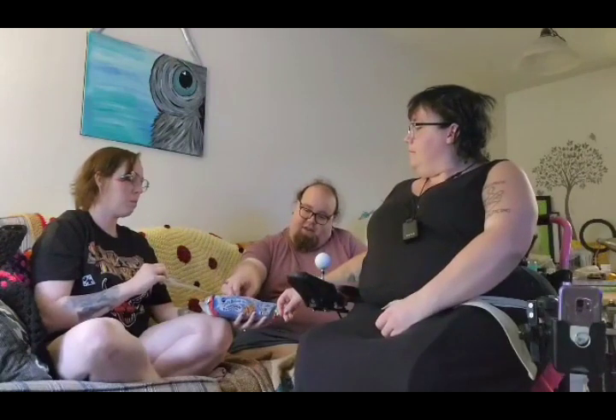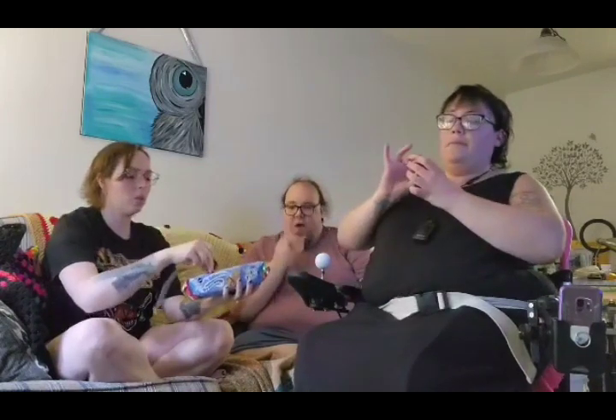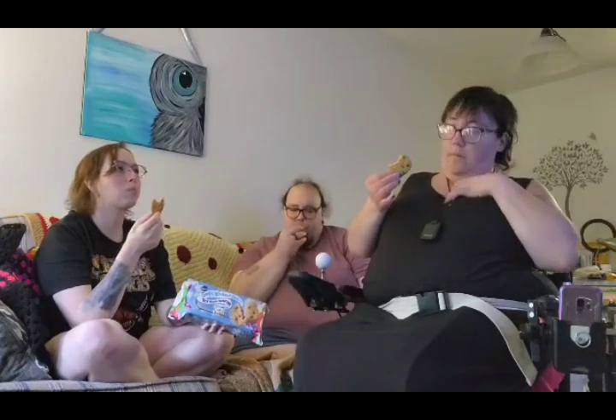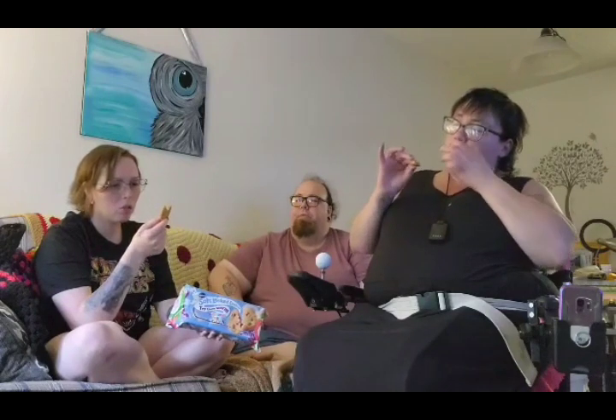They're slightly darker than the other ones, but they look really good. They look like they had chocolate chips in them because that's the cinnamon. That tastes like almost like a Snickerdoodle. It smells like Christmas. The cinnamon is very subtle — it's not overpowering. You can kind of see sugar crystals in it, like brown sugar.